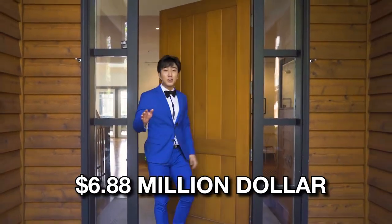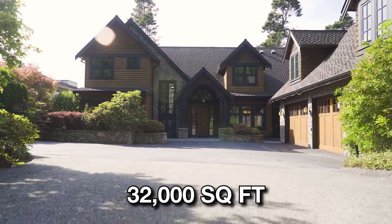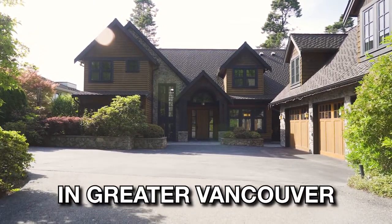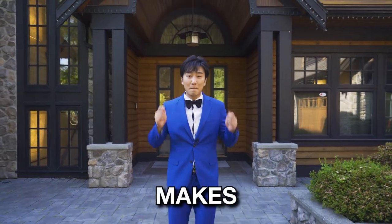Today we have a $6.88 million cruise ship themed mansion with six beds, six baths and over 32,000 square feet of property here in Greater Vancouver. Today I'm going to show you the five things in this home that just make sense.